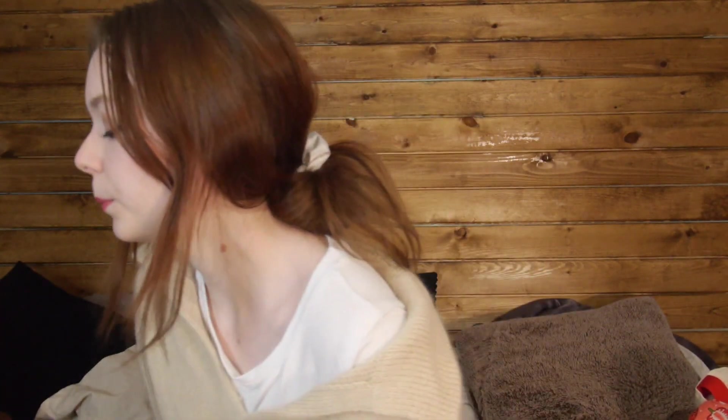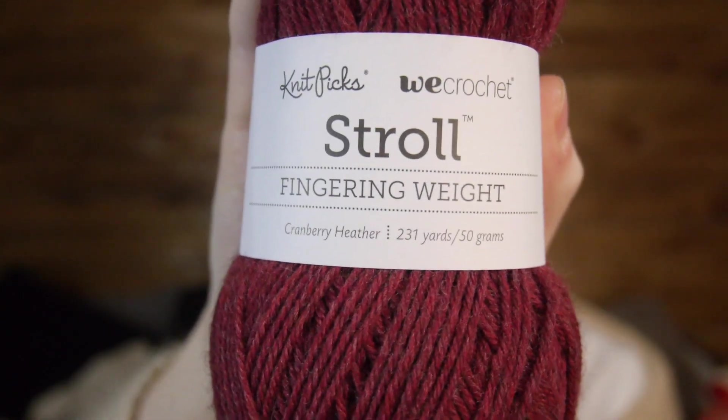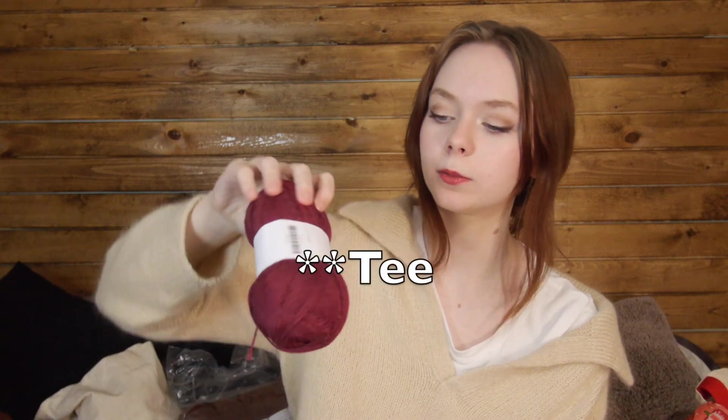Those are all my WIPs. Time to get into acquisitions — I only have two, but I also want to talk about some planned yarn that isn't new acquisitions, kind of tied into my spring knitting plans. My spring knitting plans video is actually coming out today as I'm filming this, so it's like you just saw the patterns and now here's the yarn I want to pair with them. The first acquisition is Stroll from Knit Picks in the color Cranberry Heather.